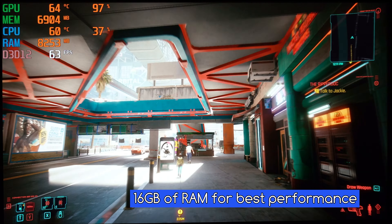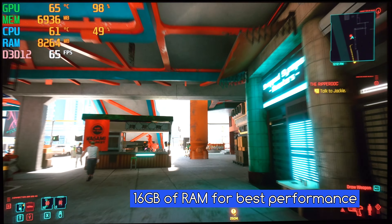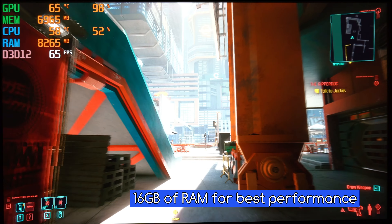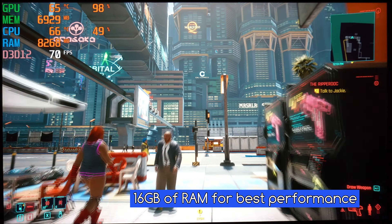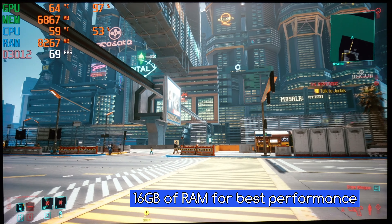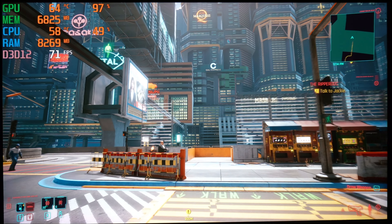If this computer only had 8 gigabytes of RAM, upgrading it to 16 gigabytes will make this game run more smoothly. But adding any more than that won't make this game run any better. So as you can see, you only need the amount of physical memory that your particular programs require. Adding any more than that won't make your computer run any faster.